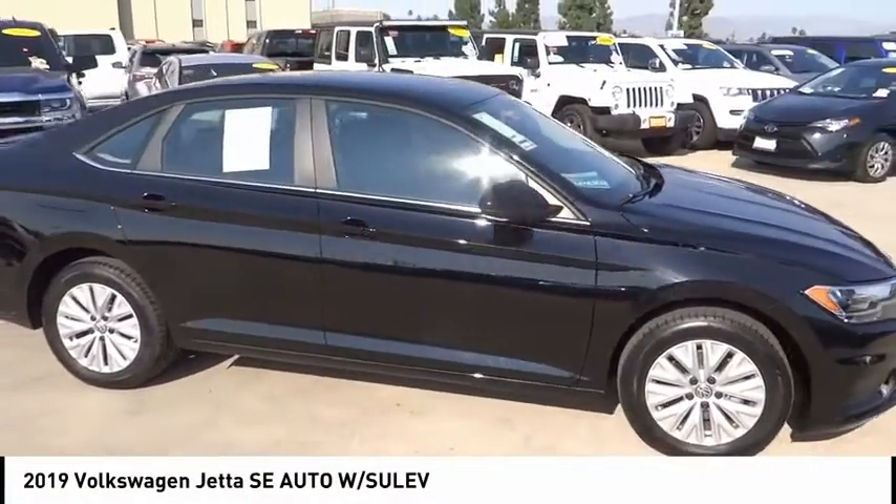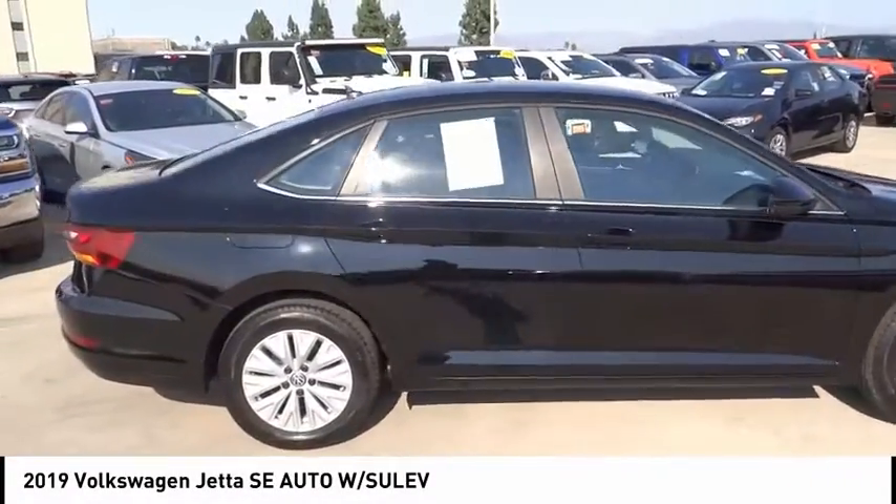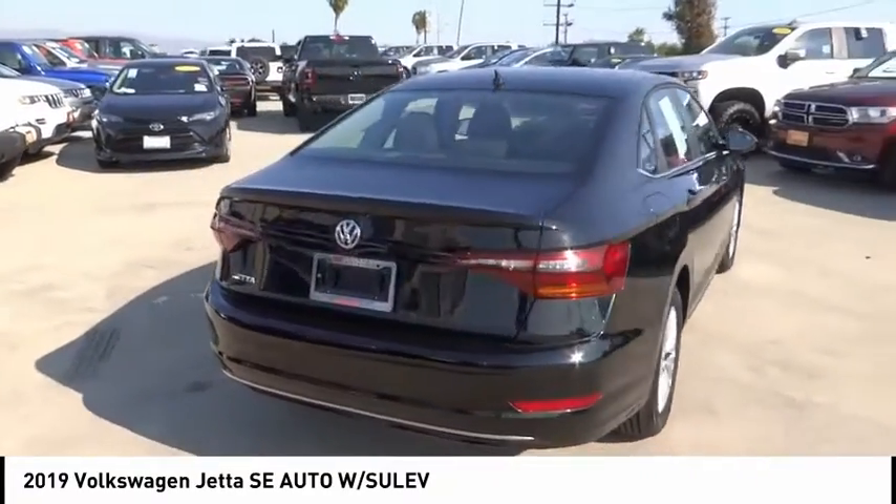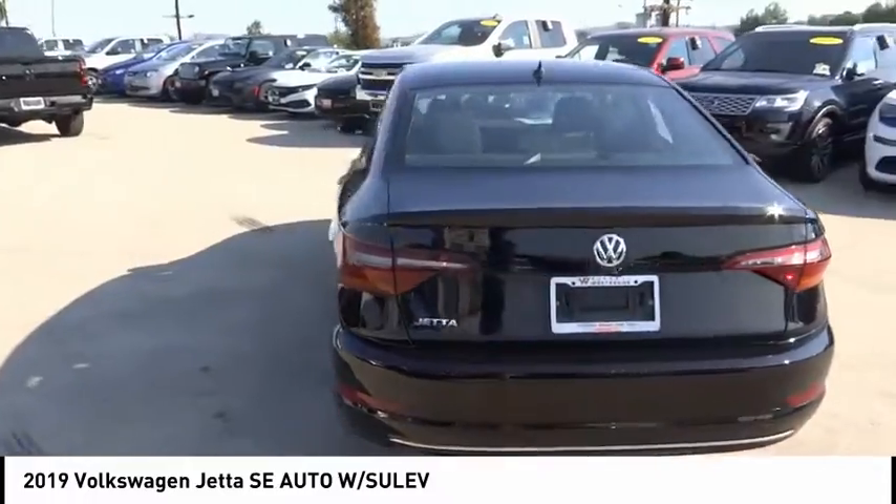Looking for the right vehicle? Check out the 2019 Jetta. The Jetta is a premium car that is family friendly with a great price. Agile and confident handling — Volkswagen Jetta.